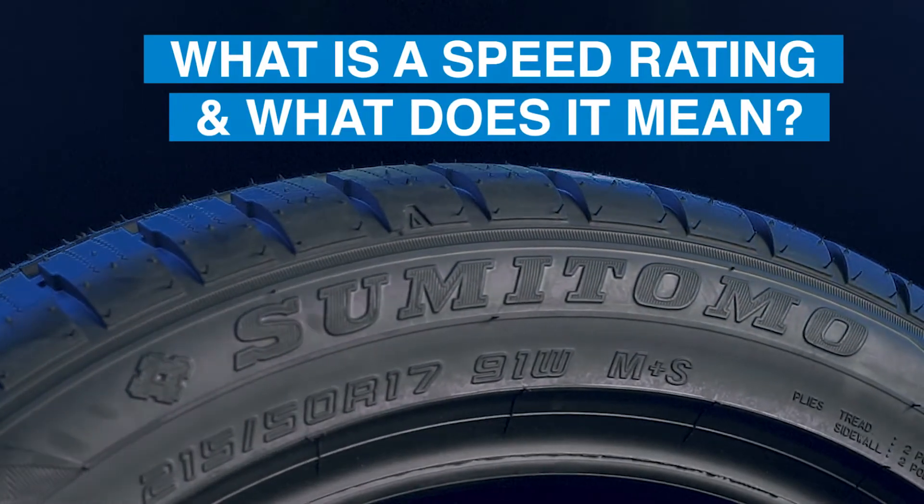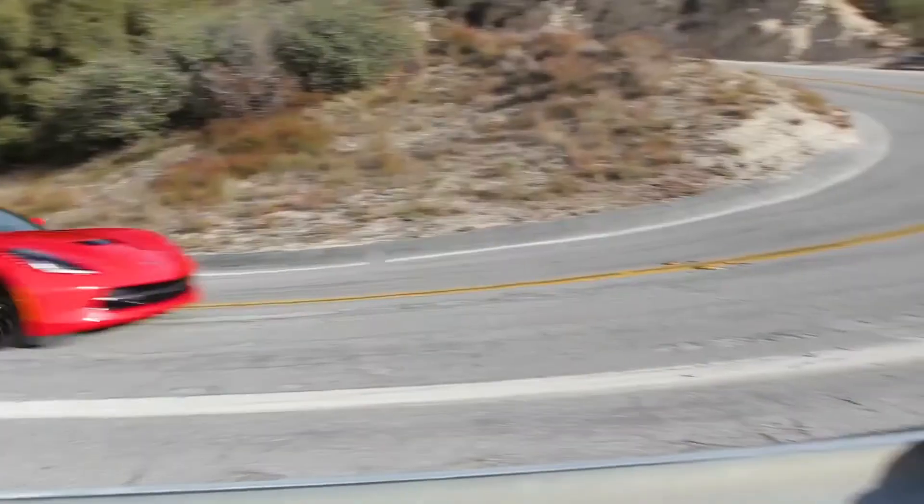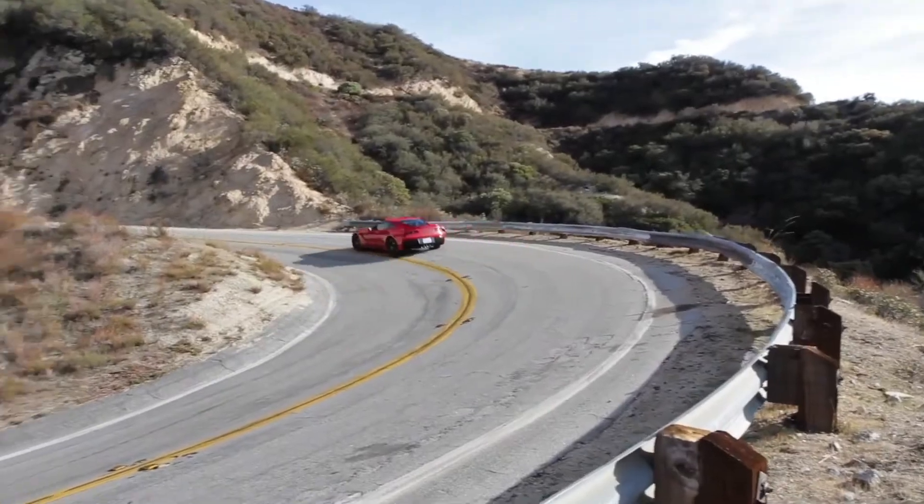What is a speed rating and what does it mean? Tire speed ratings are created and set by tire manufacturers to indicate the maximum speed in ideal conditions at which a tire can operate.